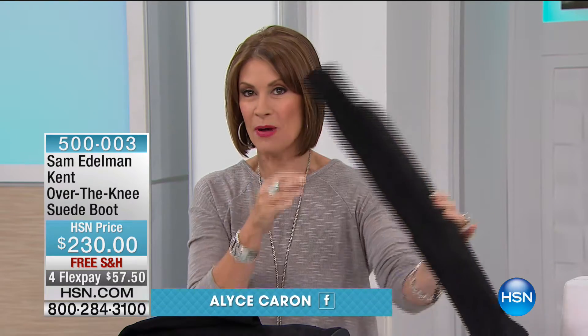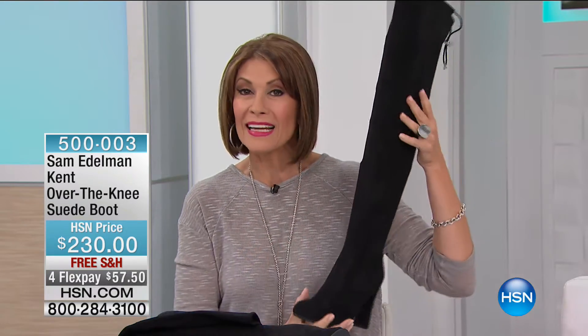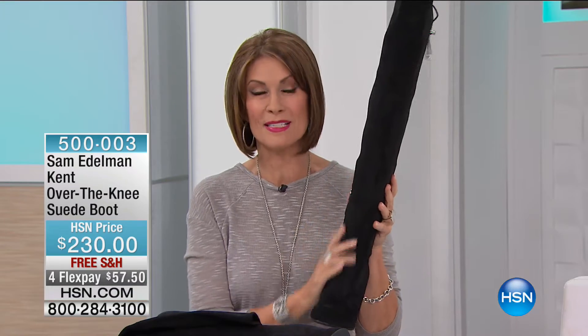Hi everybody, I'm Alice Carone. Carrie is headed down this way as fast as her little feet and shoes can carry her. But we have the perfect way for you to put the most stylish looks on your feet, because we are going to celebrate Sam Edelman's shoes for this entire hour.